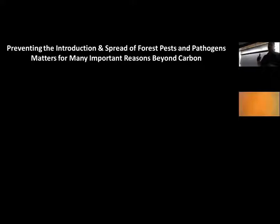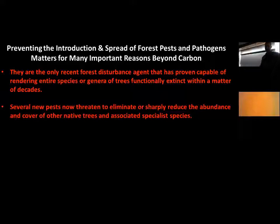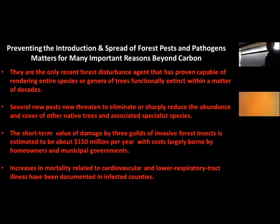Some may ask why frame this as a carbon story when there are broader ecological concerns. Forest pests and pathogens are the only recent forest disturbance agent capable of rendering entire species or genera of trees functionally extinct within decades. Several new pests now threaten to eliminate or sharply reduce the abundance of native trees and associated specialist species. The short-term damage value from three guilds of invasive forest insects is estimated at about $150 million per year, with costs largely borne by homeowners and municipal governments. Increases in cardiovascular and lower respiratory tract illness mortality have also been documented in infested counties.